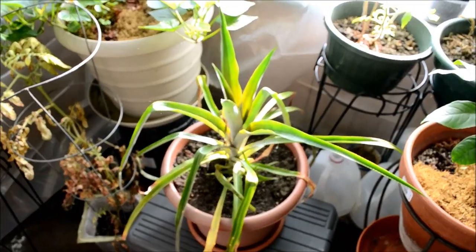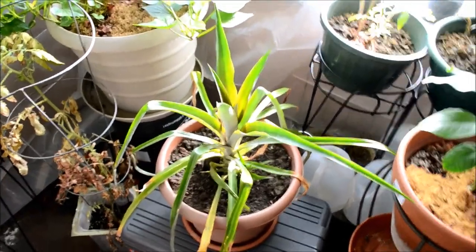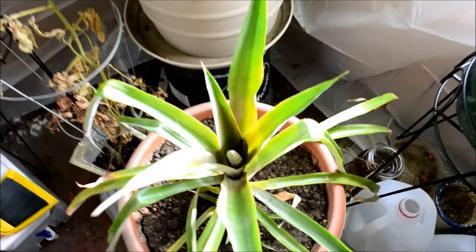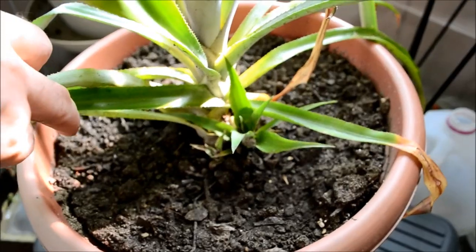Here is my pineapple which has been transplanted three times now, and it's starting to get wide. It has two babies, so this one evidently likes this pot.